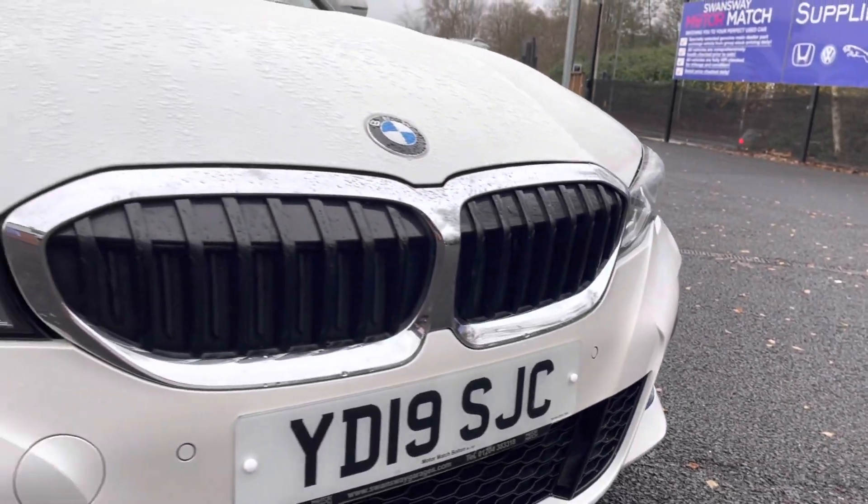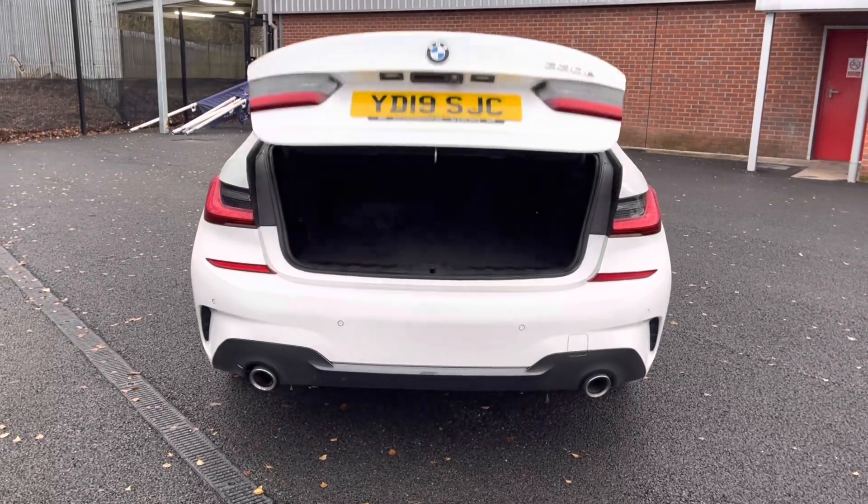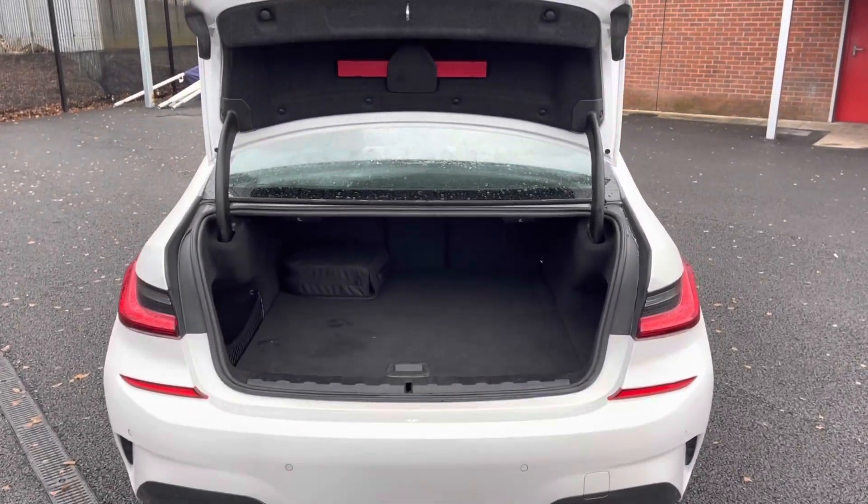This vehicle comes with front and rear parking sensors, allowing you to get into those tight spaces without catching your lovely new car. You also have your electric power tailgate, allowing you to get into the boot a lot easier when you have your hands full. As you can see, you do have a very spacious boot as well.